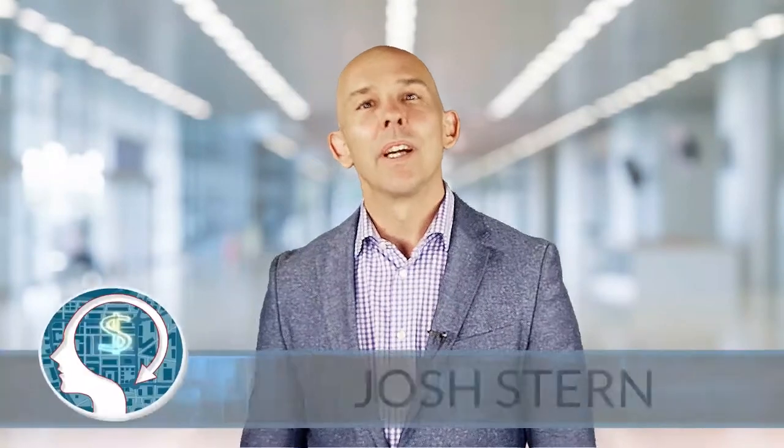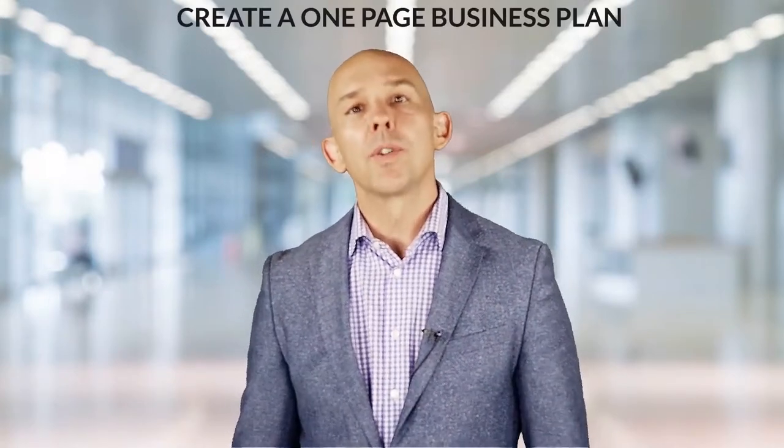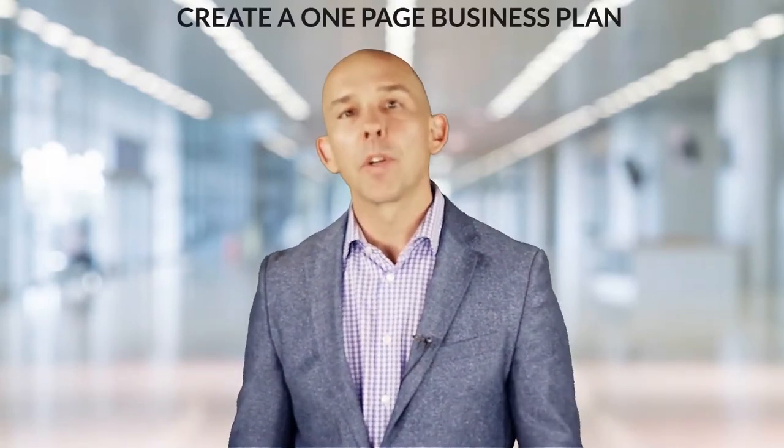Hi, this is Josh Stern with a millionaire agent mindset tip for you today. We're going to talk about how to create a one-page business plan to move your career forward. These are tips and tricks that I've learned before and after creating my own millionaire agent business and coaching for MAPS and some of the top real estate teams in the world. I offer these to you in an effort to fulfill my purpose of helping others to achieve their own greatness potential.